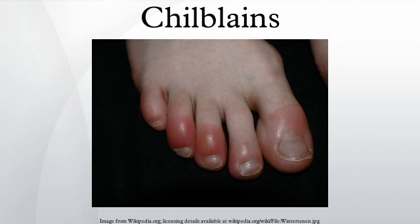Historical: The medieval Bald's Leechbook recommended that chilblains be treated with a mix of eggs, wine, and fennel root.